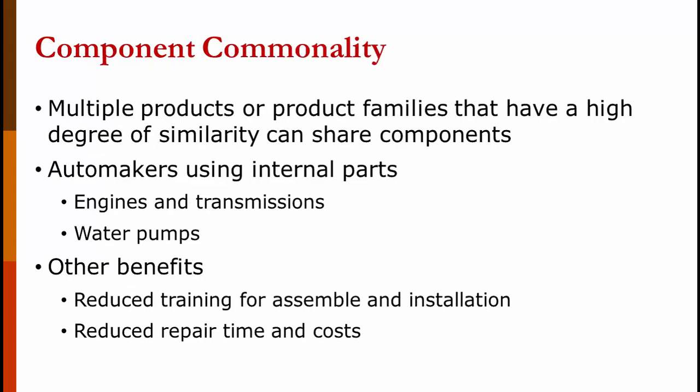Beyond standardization, we can also use component commonality — where multiple products or product families with a high degree of similarity share components. Even if a car company can't share engines, they might share water pumps and distributors. This reduces training for assembly and installation, reduces repair time and cost, reduces inventory, and reduces design time — a lot of benefits.